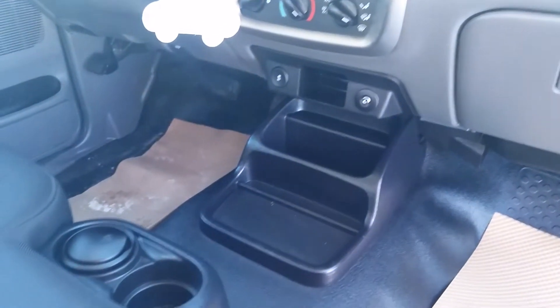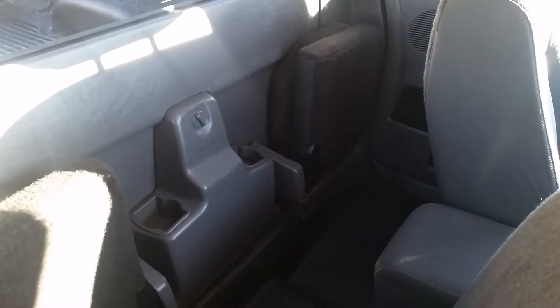AM FM radio, heating controls, auxiliary in, got some storage cup holders, middle armrest, and these seats pull down. And then you do have a bit of storage in the back here, and then you have a couple of seats as well.